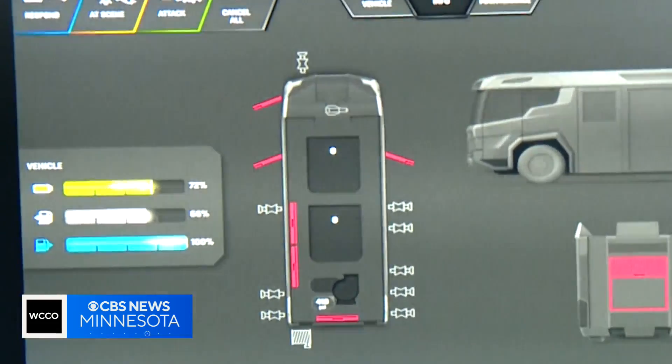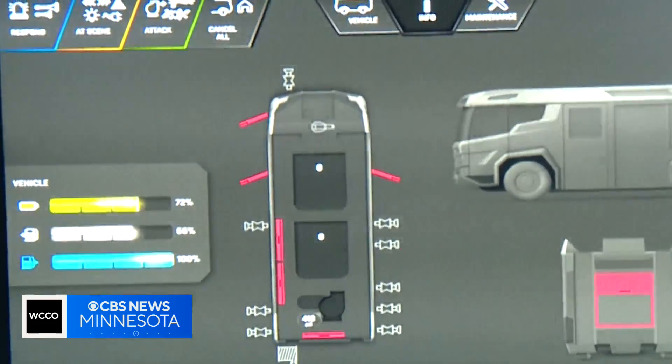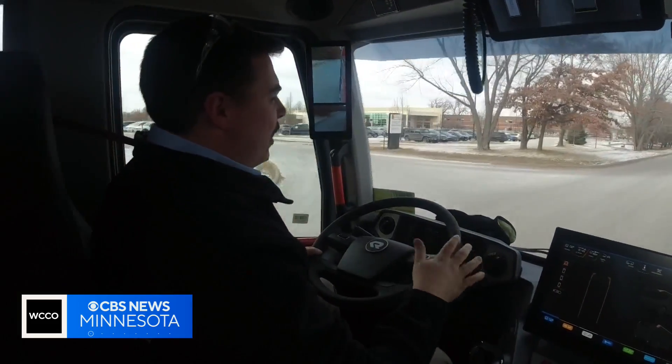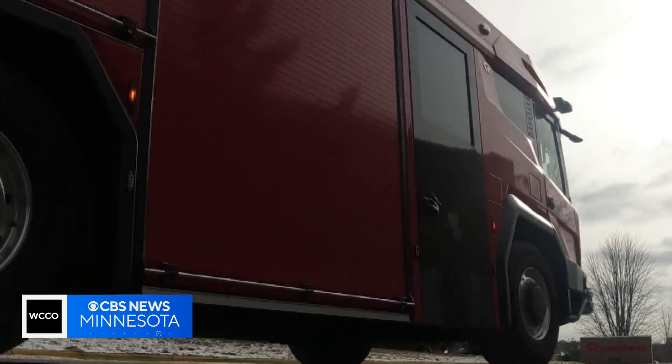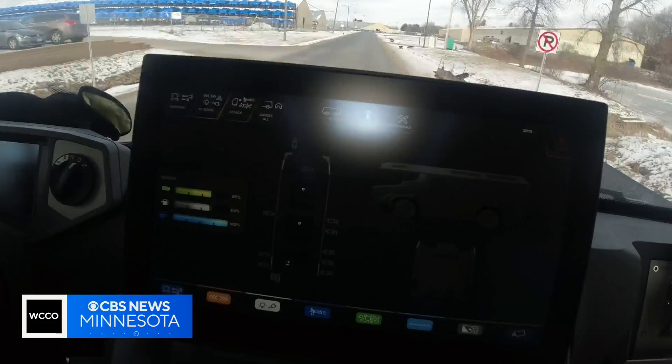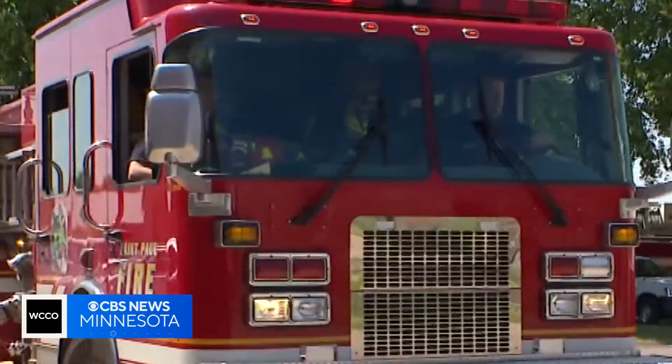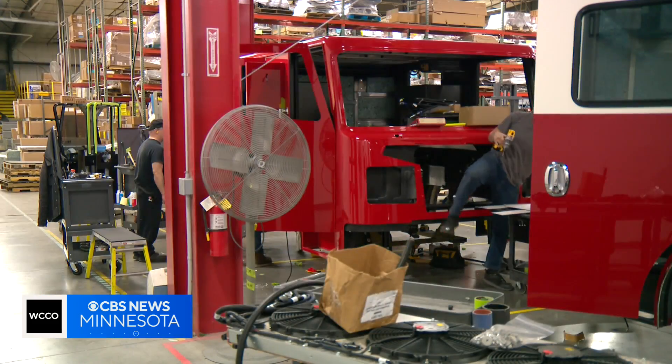There's a backup energy system that's diesel-powered that can refuel the truck so that firefighters can keep going. Paul says the Los Angeles Fire Department can go weeks without refilling their backup diesel supply that recharges the battery on the go — a huge improvement from current standards. We get about 1.5 to maybe 3 miles per gallon on a normal fire truck.